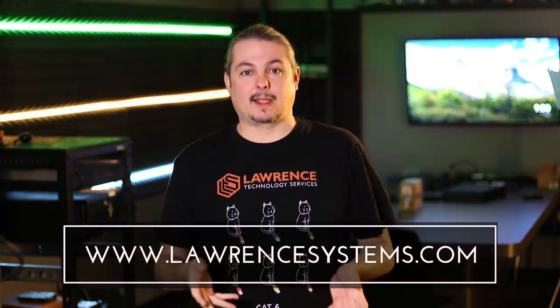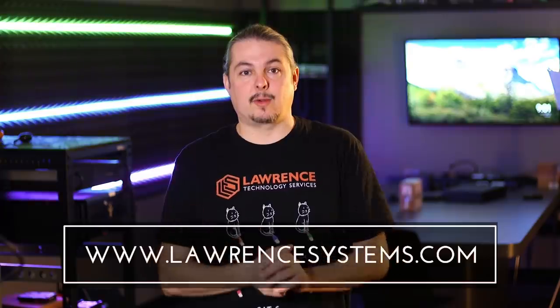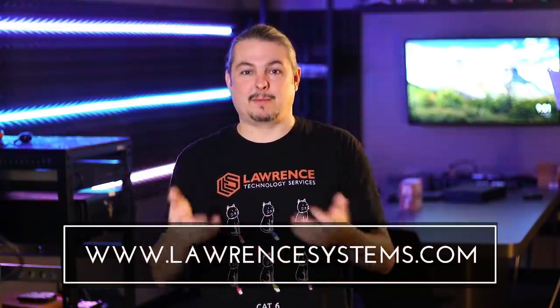If you want to head over to our forums, there'll be a link in the description — wherever they may be, as we've been looking at different forum platforms, but they'll always be linked there. Thanks again. Leave some feedback and comments below on this video — whether you loved it or hated it, I try to reply to everyone. Thank you very much and see you next time.